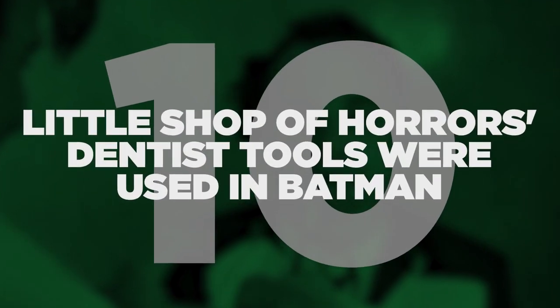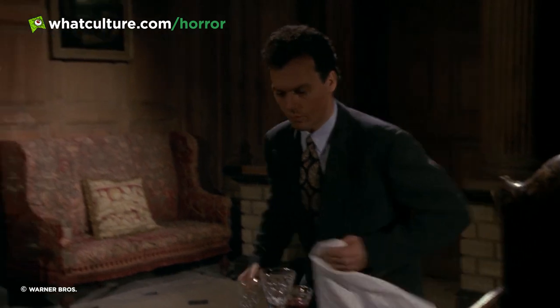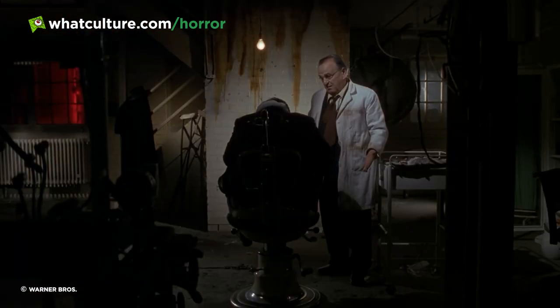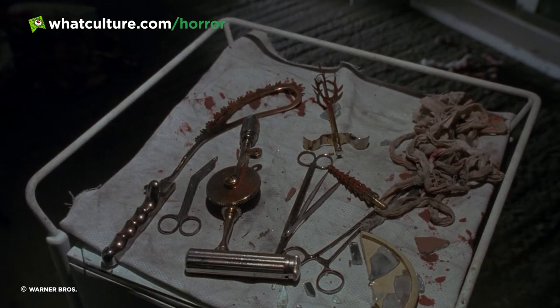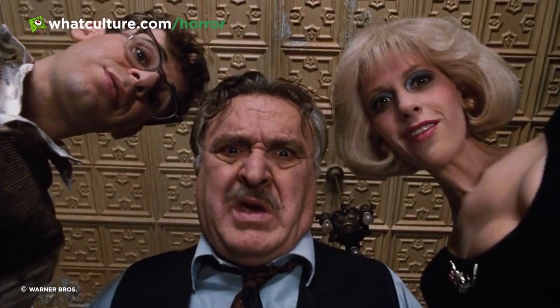Number 10: Little Shop of Horror's dentist tools were used in Batman. What do Bill Murray's Arthur Denton and Jack Nicholson's The Joker have in common? They were both operated on using the exact same tools. For Nicholson's Jack Napier in Batman, his transformation to become the clown prince of crime sees his face fixed up by a shoddy doctor. The instruments used to reconstruct the Joker's face had been recycled from 1986's Little Shop of Horrors.